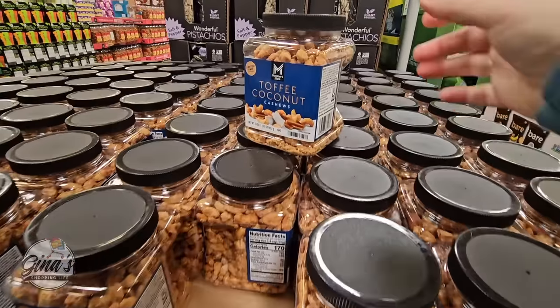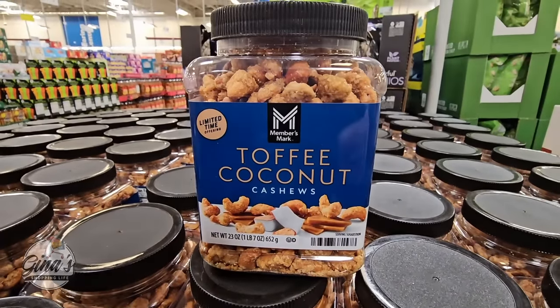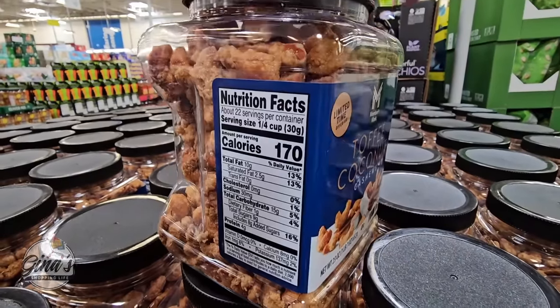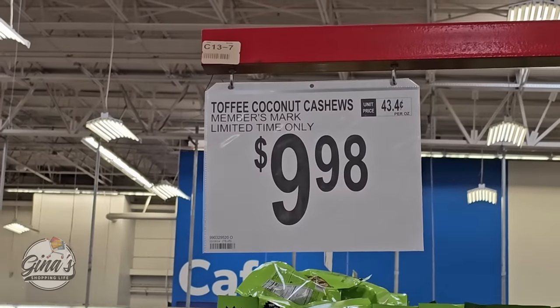We have a new toffee coconut cashew — that looks really good. Cashews I love, and toffee and coconut — yeah, that's just a bonus right there. These are only here for a limited time. Those look delicious, and over a pound for $9.98.